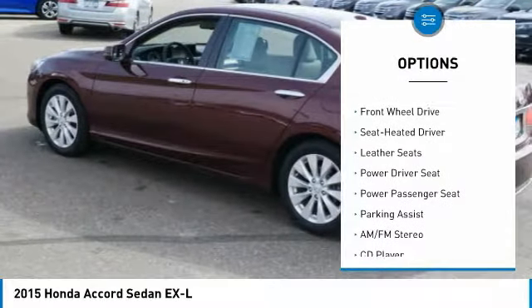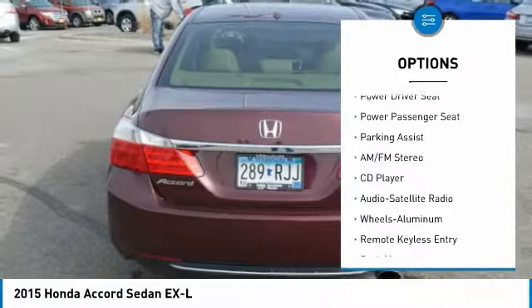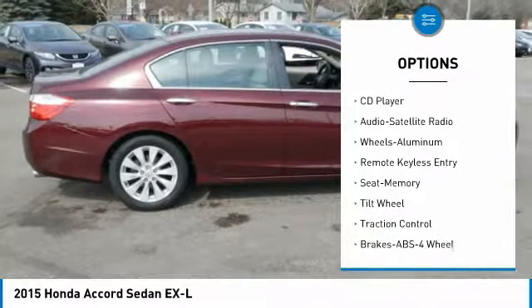traction control, anti-lock braking system, air conditioning, power steering, home link garage door opener, cruise control,